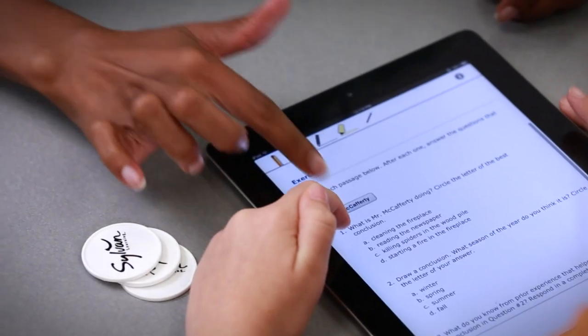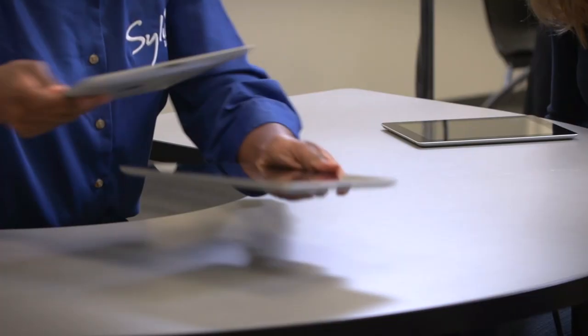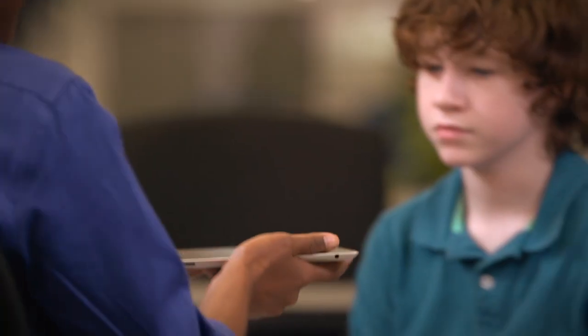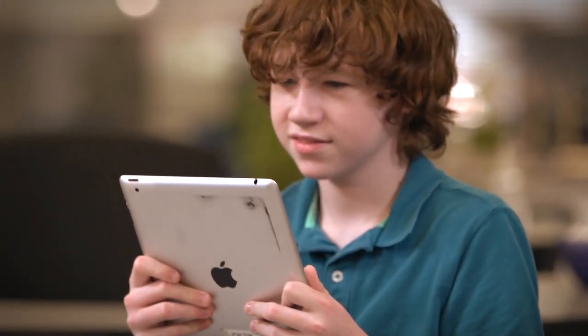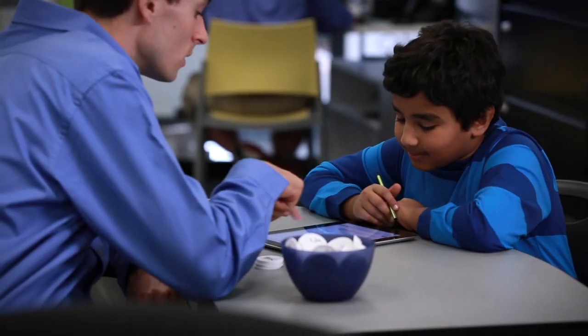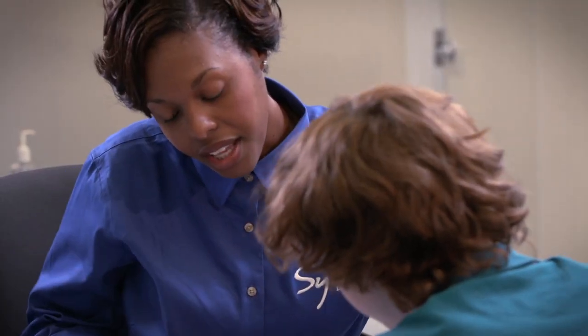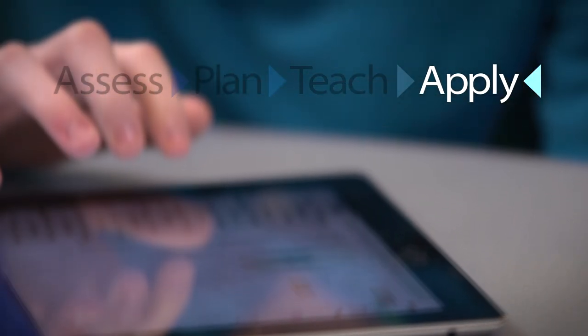Sylvan's proven approach is maximized with Sylvan Sync, our proprietary system that combines personal instruction with the technology our students engage with every day. Sylvan Sync harnesses technology's ability to enable learning, making learning truly hands-on, moving the student from passive to active learning with personalized digital lessons. It's technology that enables our teachers to address the unique needs of each child. We then build on newly learned skills with the use of ongoing evaluations and program updates, ensuring that learning remains challenging.